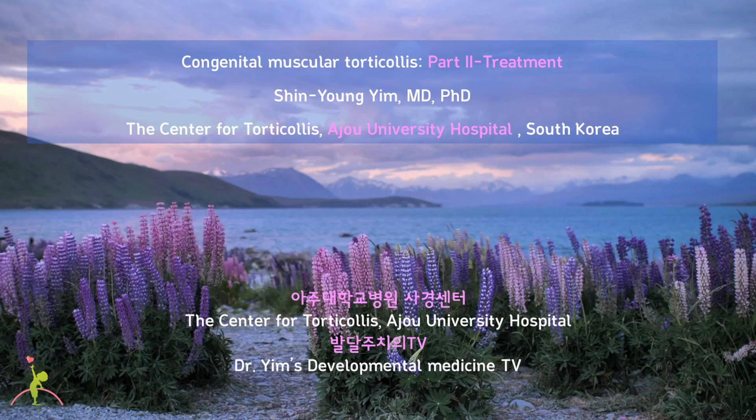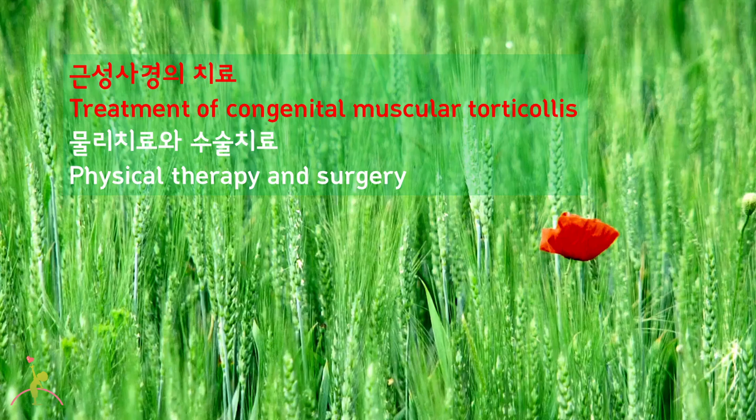Hi, everyone, I'm Dr. Shin Young-Yim. Today, I am going to tell you about the treatment of congenital muscular torticollis. There are two options in the treatment of congenital muscular torticollis: physical therapy and surgery.